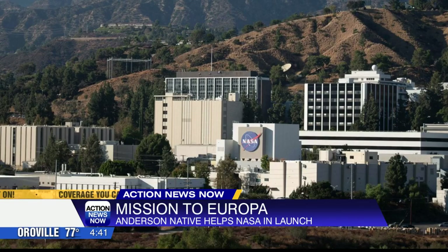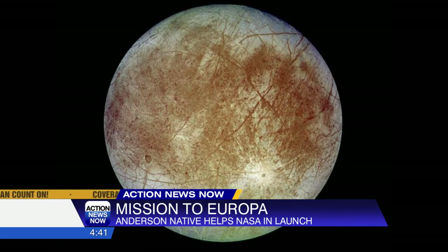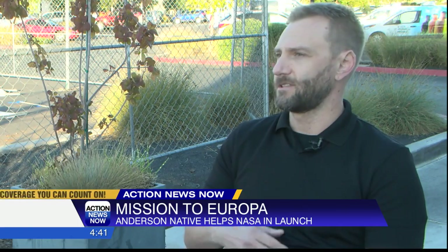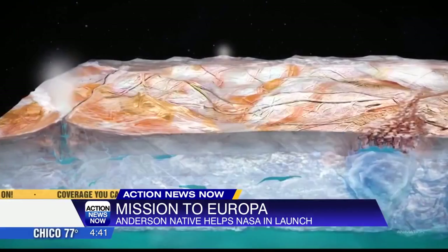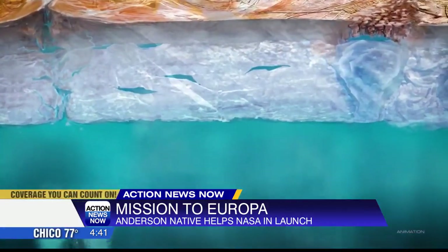After years of working in the NASA Jet Propulsion Laboratory, he believes the mission will find life on Europa. Europa specifically is important because of its subsurface ocean, so it's probably the best place we have in our solar system right now to find life.